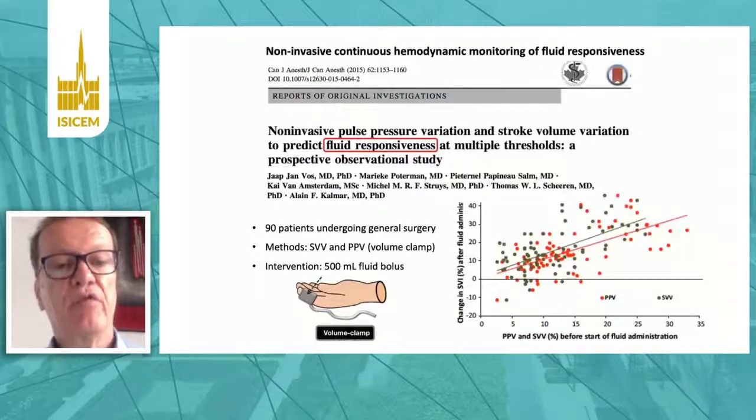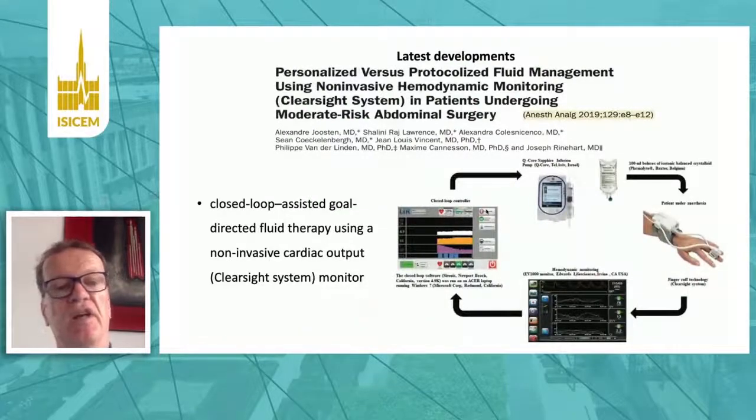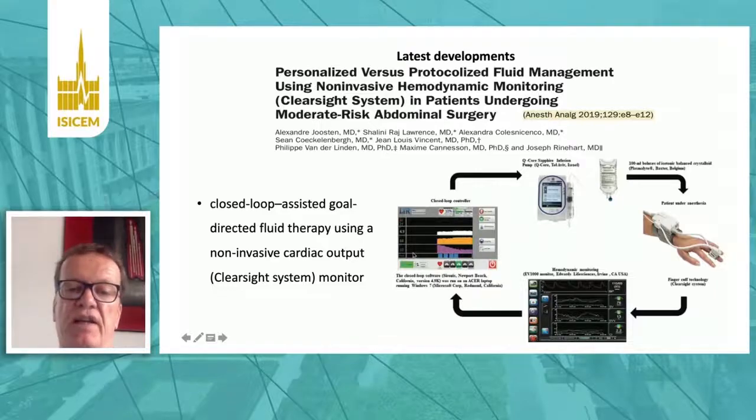We can also assess fluid responsiveness completely non-invasively, as we did in this study with finger cuff technology. We measured pulse pressure variation and stroke volume variation completely non-invasively. The higher the pulse pressure variation — the red dots — or the stroke volume variation — the green dots — the greater was the increase in stroke volume index after fluid administration. This can be used for goal-directed fluid therapy based on non-invasive finger cuff technology guiding the pump to give fluids.